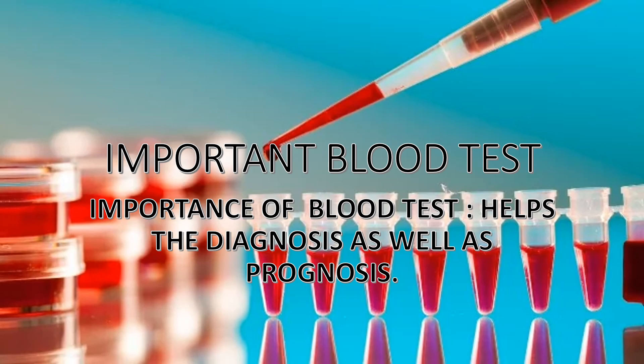Hi guys, welcome to my channel. Today let's discuss some important common blood tests which doctors commonly advise, which help in diagnosis as well as prognosis. Regular blood testing is one of the most important ways to keep track of overall physical well-being. So let's begin.